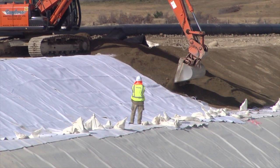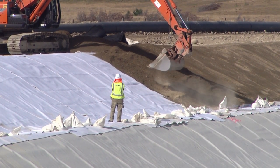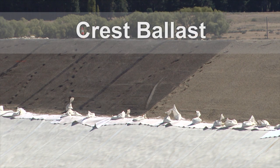Another geotextile protection layer was also placed on the upper section of the canal walls before placing the crest ballast, which was then reinforced with a geogrid to prevent slippage.